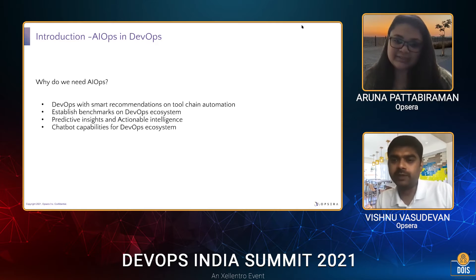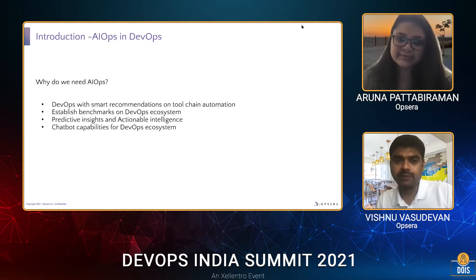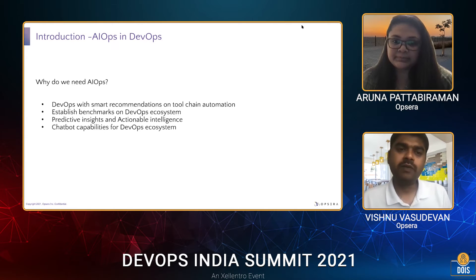Moving into AIOps and DevOps: as an expert in AI, I strongly believe AI is going to play a huge role in the DevOps ecosystem. So far AI has been applied at the application level, but how do we bring AIOps into the DevOps ecosystem so it can leverage and improve DevOps practices, improve KPIs, give smart recommendations on choosing tool chain pipelines, and provide actionable insights?